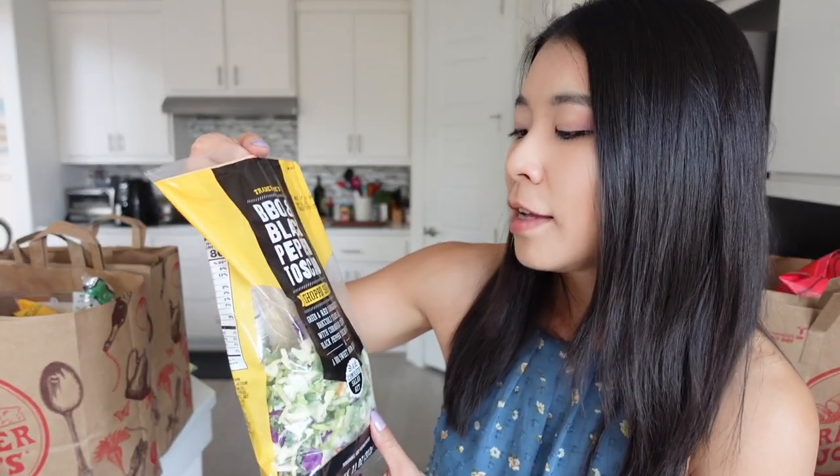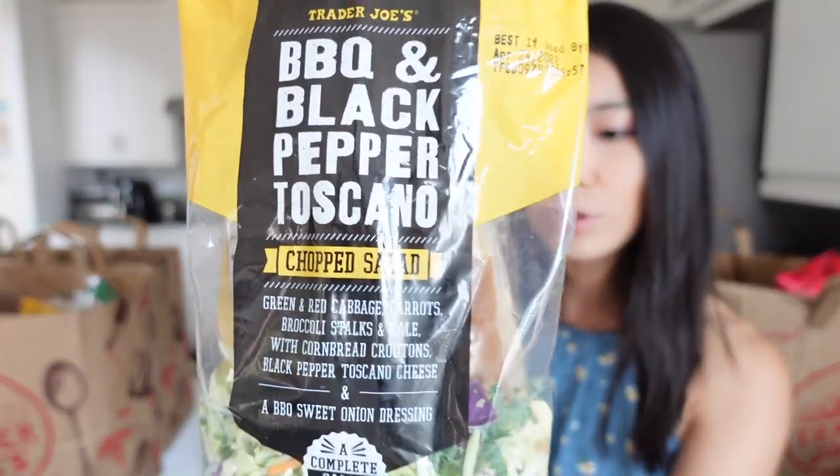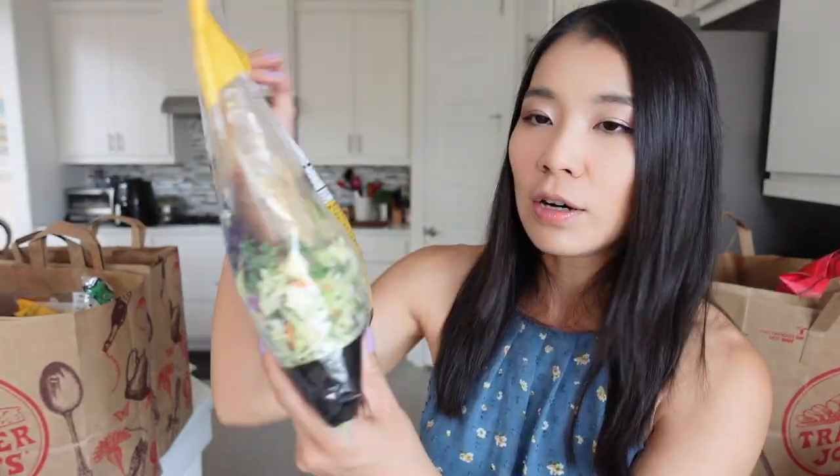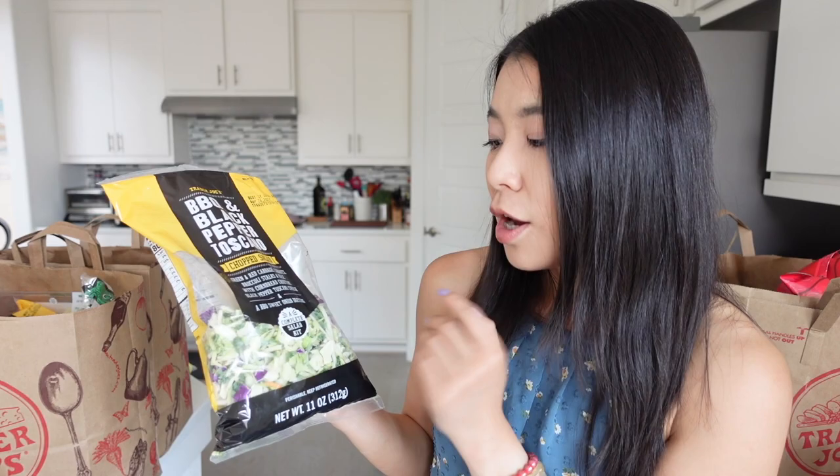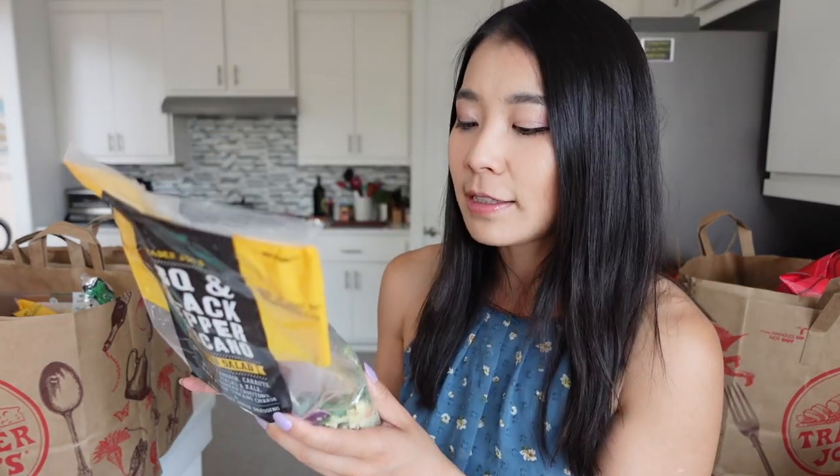The next item is the Trader Joe's barbecue and black pepper Toscano chopped salad. This is just a normal chopped salad with all of the chopped salad vegetables. The only difference is it's a new seasoning — barbecue and black pepper Toscano. I hope it tastes good. It's actually our first time trying this. Brandon really likes the black pepper taste, so that's why we're getting this. And we're also making it as a side dish for our Easter dinner with family.